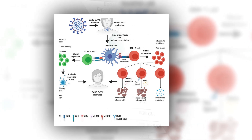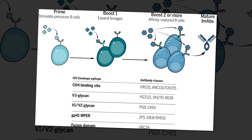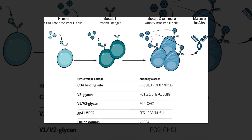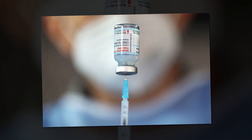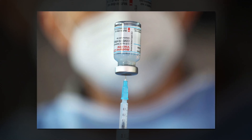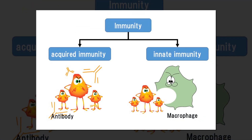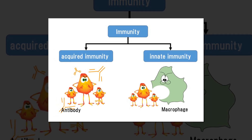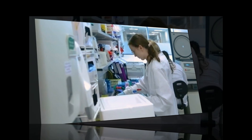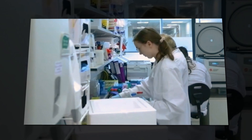A class of BNABs called 10E8 is a priority for HIV vaccine development because it neutralizes a particularly broad range of HIV variants. The 10E8 BNAB binds to a conserved region of the glycoprotein GP41 on HIV's surface involved in its entry into human immune cells. Designing an immunogen — a molecule used in a vaccine that elicits a specific immune system response — to stimulate production of 10E8 BNABs has been challenging because that key region of GP41 is hidden in a recessed crevice on HIV's surface.